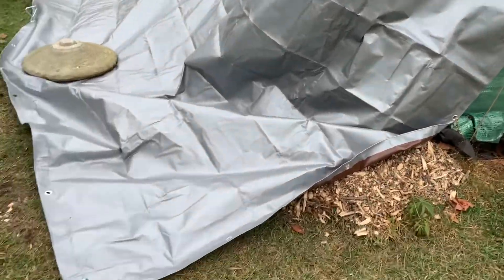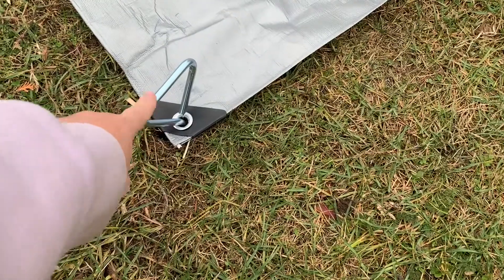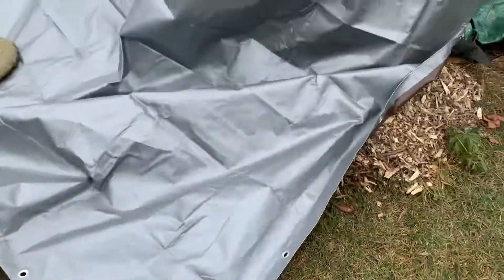These trampoline anchors are the absolute best — they are so easy to install and so secure. Every other strategy we used to hold down the plastic didn't work except those. Love them. Okay, that's it — winter, we're ready!